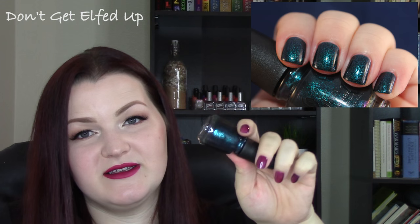Just two left! This one comes from last year's Christmas collection and it's called Don't Get Elfed Up. It's a shimmering polish that goes between a deep teal and a purple-fuchsia. So, so gorgeous — definitely get your hands on this one if you can.